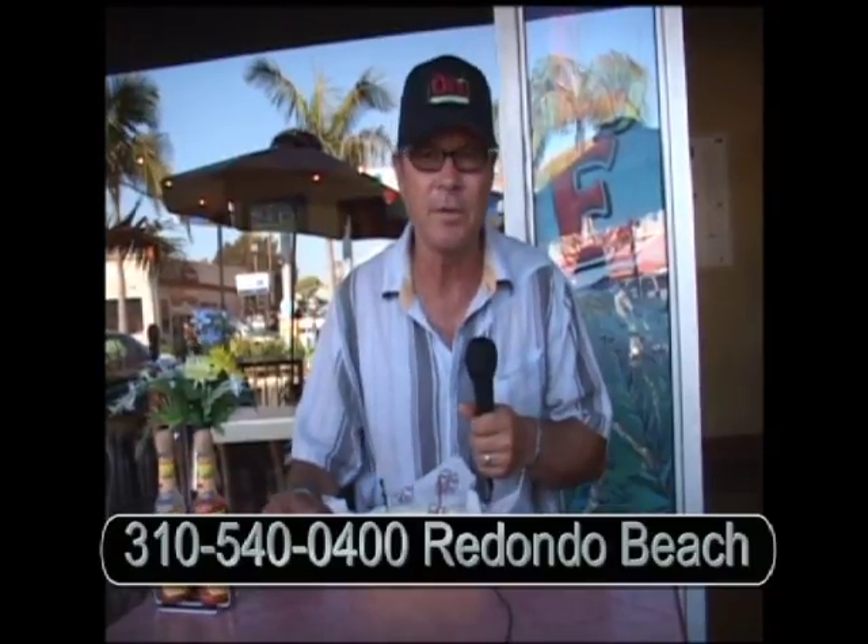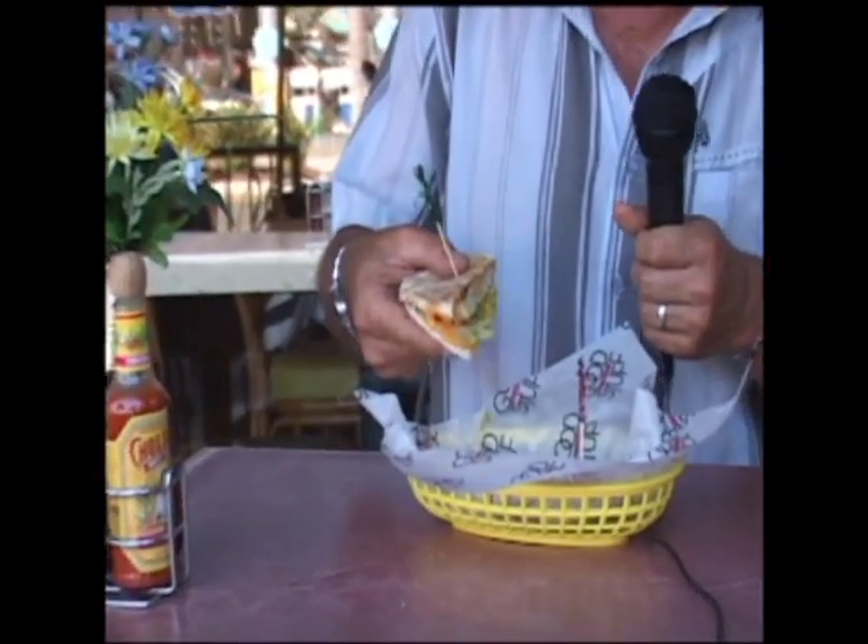Hi, this is Chris from Olay and people ask me all the time, what is that stuffy on your new menu? Well, this is a stuffy. It's grilled pita without any butter or oil, so it's a little healthier.